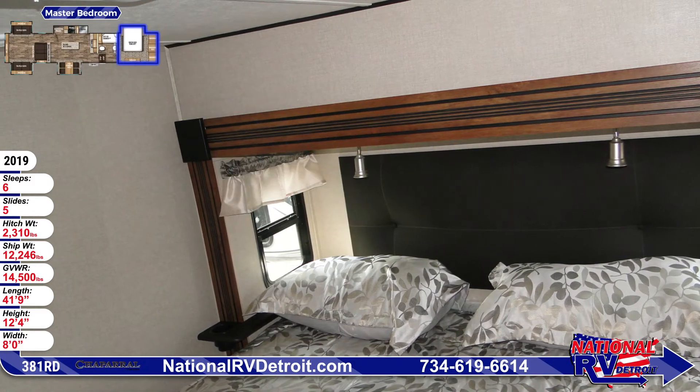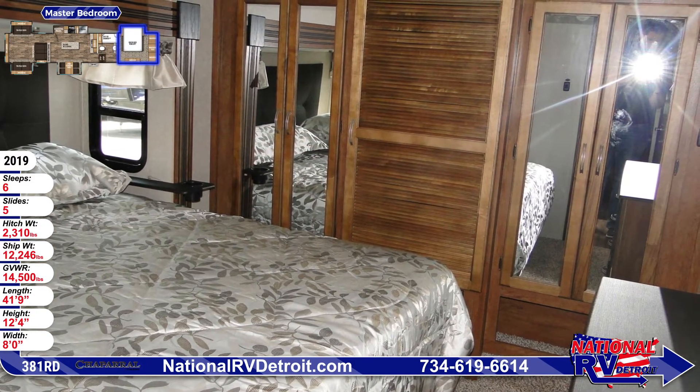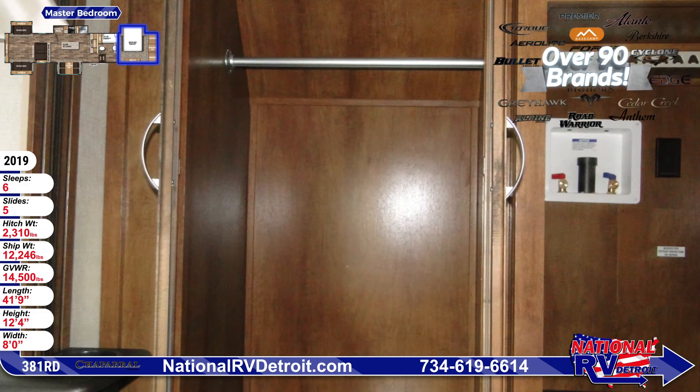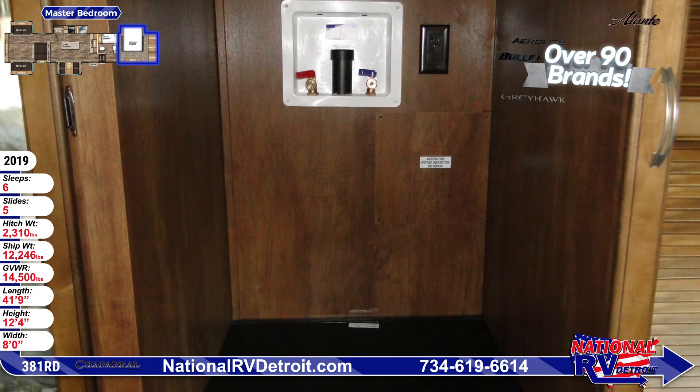In the master bedroom you'll find a walk-around queen bed with a Black Label pillow top mattress, designer bedspread, and a padded soft touch headboard. The large wardrobe has mirrored doors and room for your hanging clothes, while the drawers below provide additional storage space. The bedside nightstands come complete with cup holders.